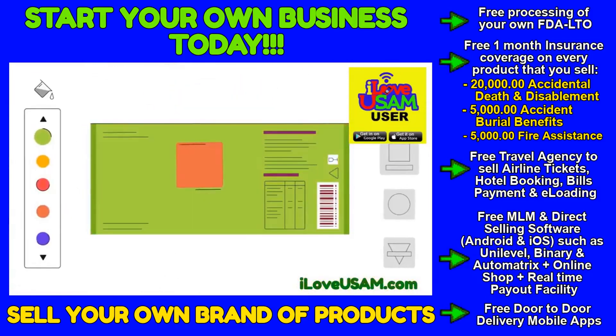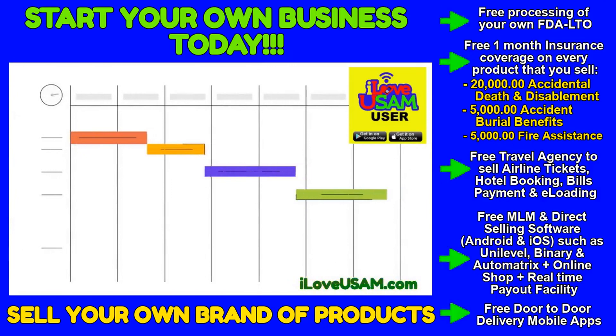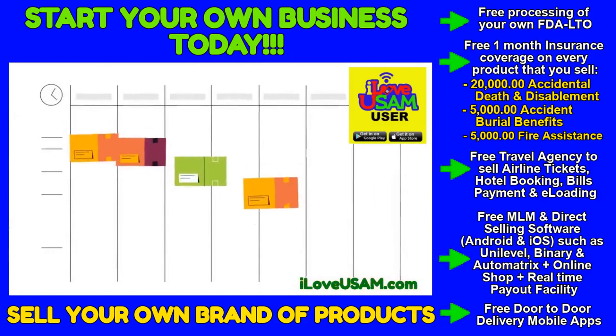Plus, our full-service design team can help you create an awesome logo and label. Ready to order? We have the fastest turnaround times in the industry — five weeks, not 12 to 16.